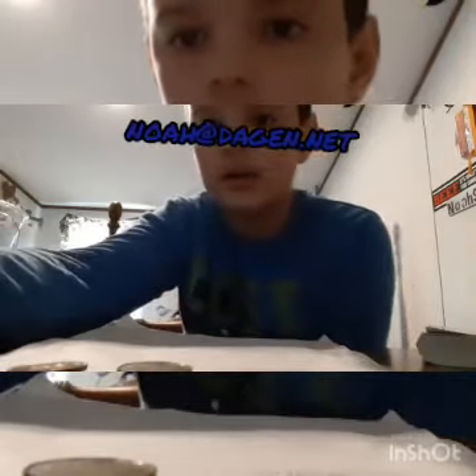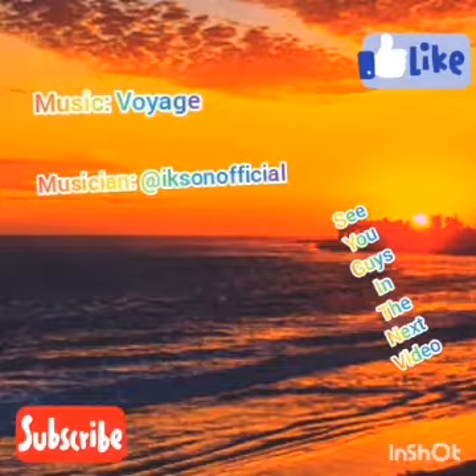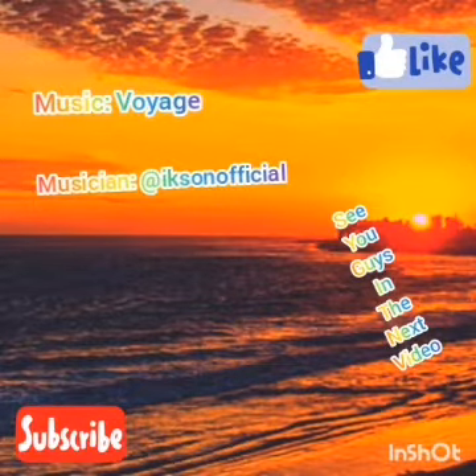If anybody's interested in buying those, contact me at noahatdayjin.net — it'll pop up right here and you guys can text me right there. I'm gonna go ahead and end the video here. Love you guys, please like and subscribe. Thank you.